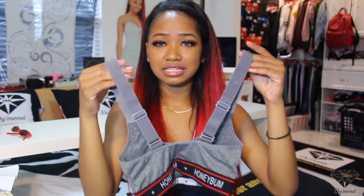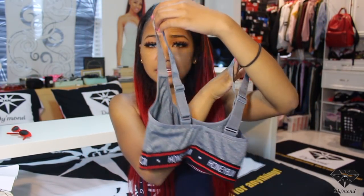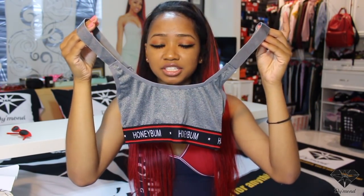I also got this sports bra and it has these thick thick straps and it says 'Honey Bum' all across the bottom of it. It's really cute — just something to wear to the gym, or you could also style it and wear it out. I do work out so this is a good thing. It runs super small.